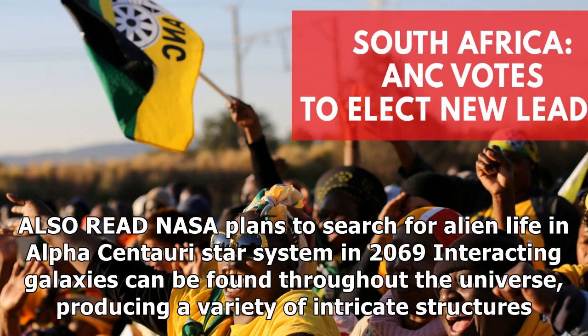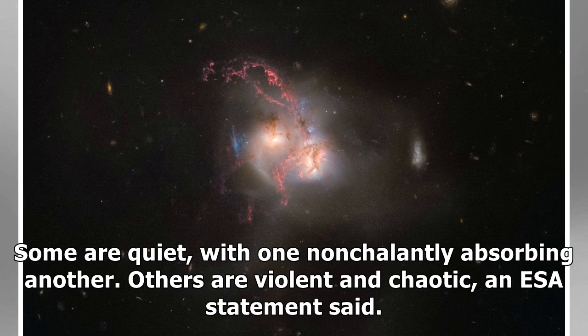Interacting galaxies can be found throughout the universe, producing a variety of intricate structures. Some are quiet, with one nonchalantly absorbing another. Others are violent and chaotic, an ESA statement said.